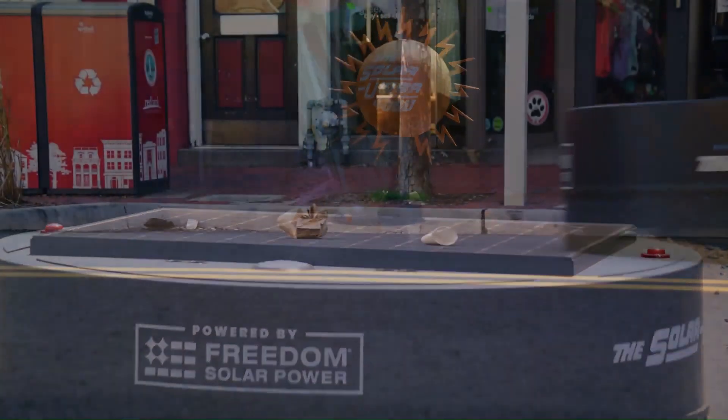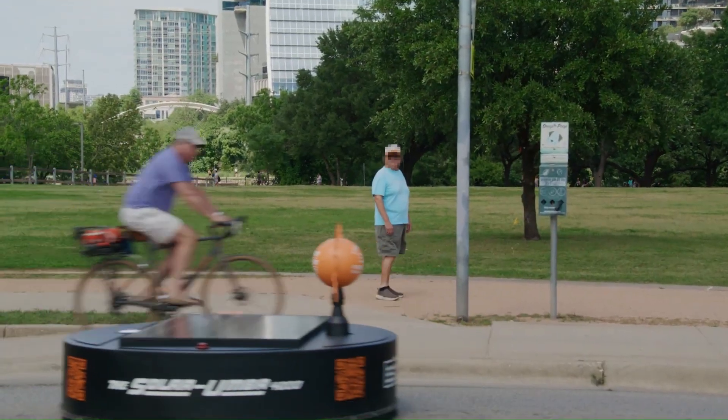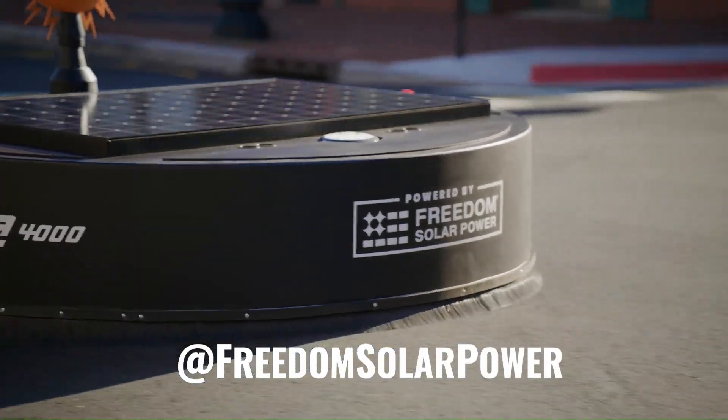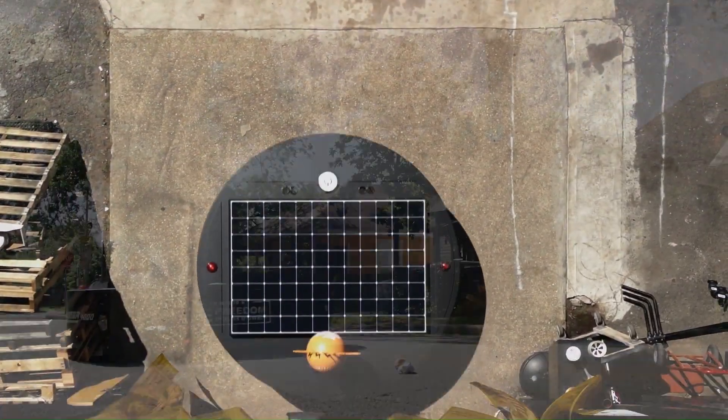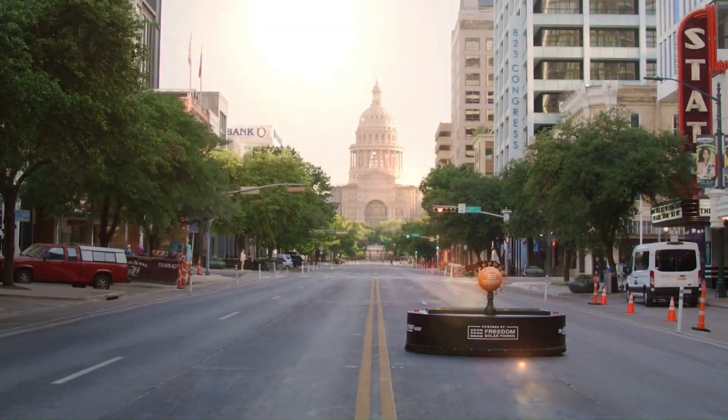Its high-capacity battery ensures extended operation, allowing for continuous coverage of large areas. By embracing sustainable technology, the Solarumba 4000 paves the way for cleaner, greener cities, minimizing environmental impact and promoting a healthier urban ecosystem.